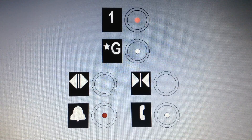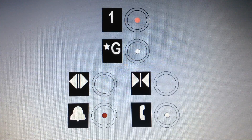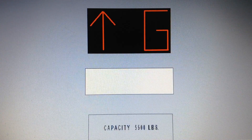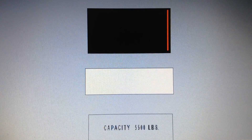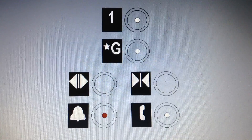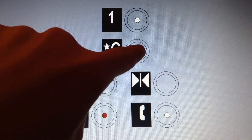Alright, the door close button does not work on all Schindlers. Is this really a Schindler 5500? My very first Schindler 5500! This is awesome!